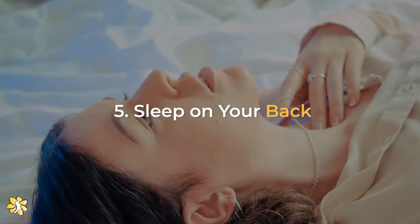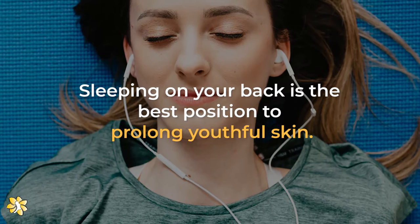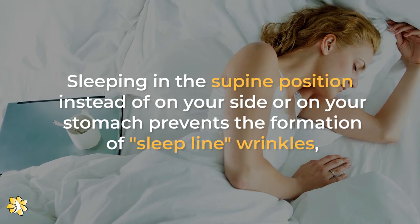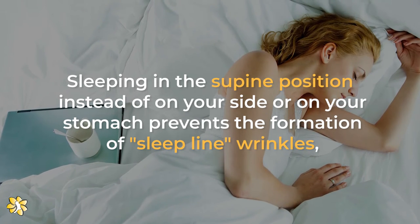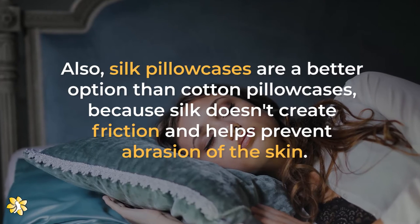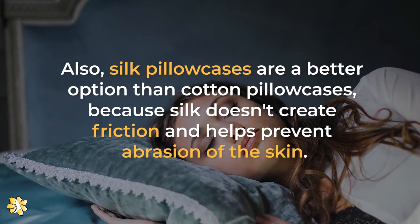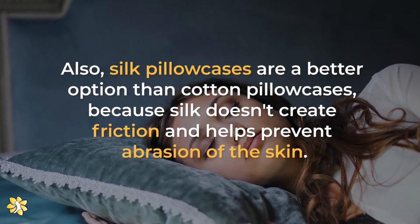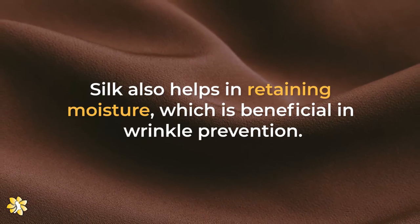Number 5: Sleep on your back. Sleeping on your back is the best position to prolong your youthful skin. Sleeping in the supine position instead of on your side or on your stomach prevents the formation of sleep-line wrinkles, which end up becoming permanent wrinkles with time. Also, silk pillowcases are a better option than cotton pillowcases, because silk doesn't create friction and helps prevent abrasion of the skin. Silk also helps in retaining moisture, which is beneficial in wrinkle prevention.